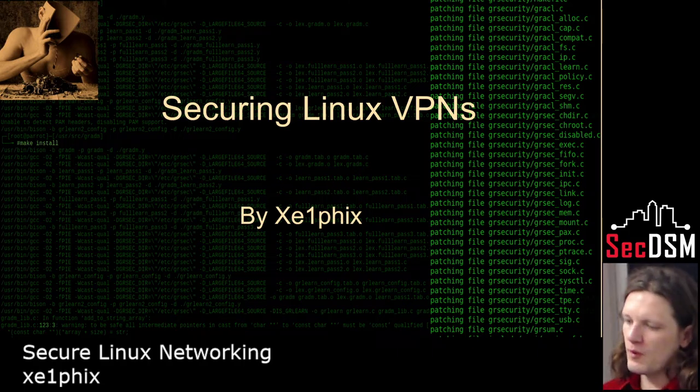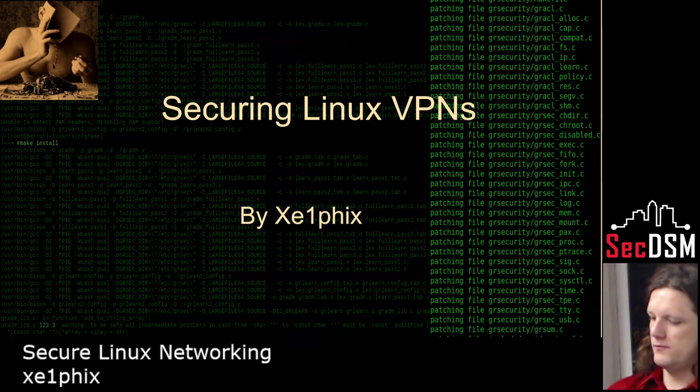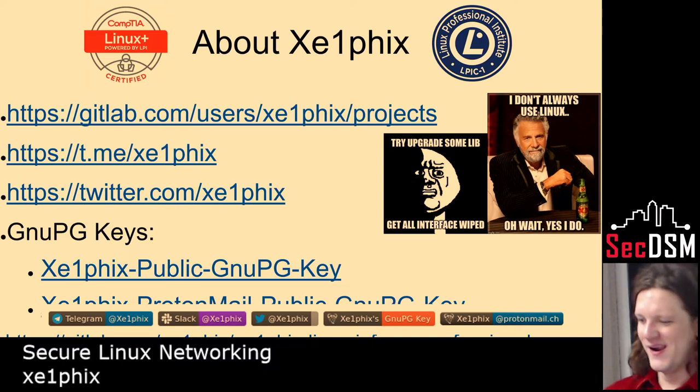I'm Zelfix. I'm a dual-certified Linux administrator, and I've been studying Linux for about nine years now. I have a few different projects. If you go to my Twitter, I just started doing cheat sheets where I've been posting and stuff like that. I also do video tutorials on YouTube and Archive.org as well.